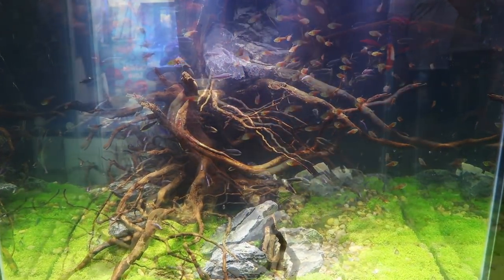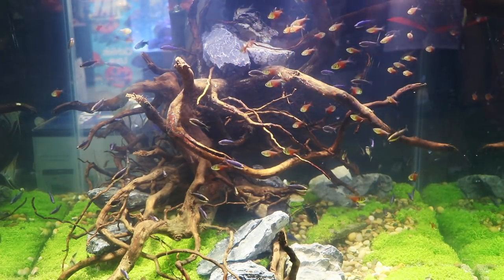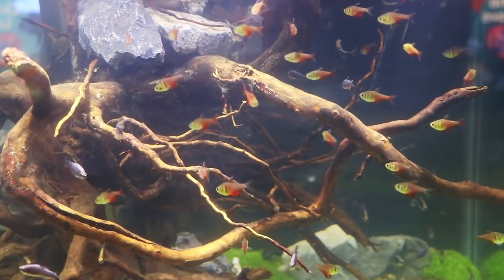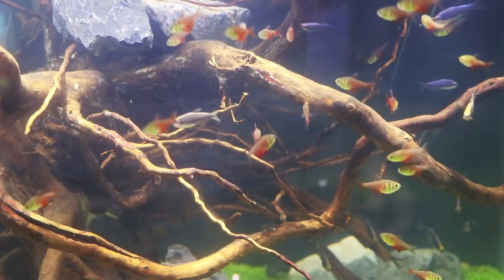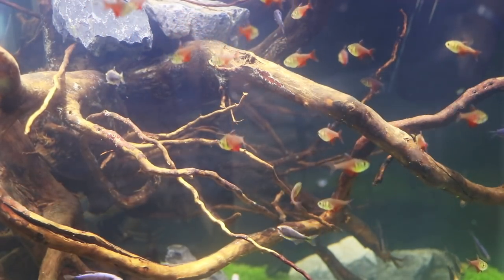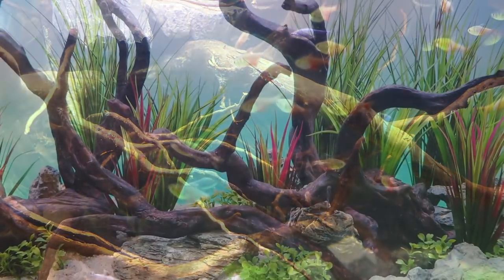This tank had one of my all-time favorite tetras, and that is the Von Rio tetra. I love these fish — look at the colors. There's so much glare and I apologize for that, so the colors really don't come through on video the way they should. But these are fantastic tetras; if you ever have a chance to find some, pick some up — they look absolutely amazing.